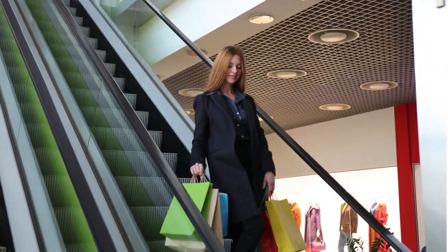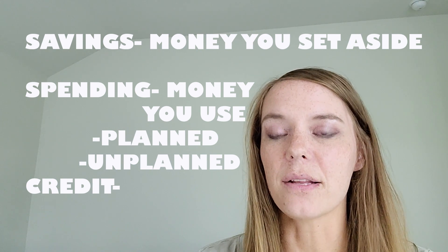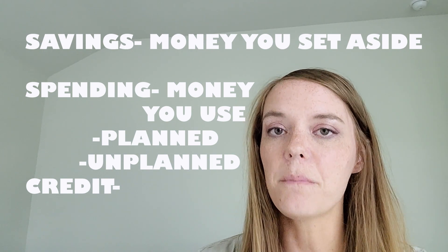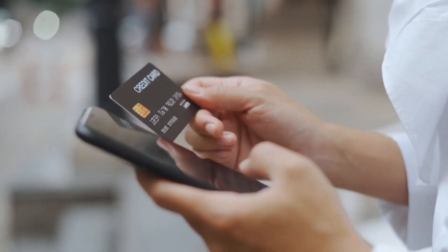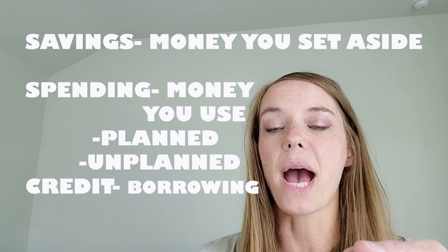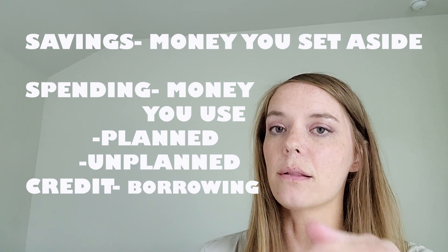Then we have the word credit, which goes along with credit cards. You've probably heard those words before from your parents. Credit is a card where you can buy things, but you don't really have money attached to that account — so you're really just borrowing money. It's kind of like a loan from the bank, and you're promising that you're gonna pay it back. You slide your card, but you do have to pay that back later on.